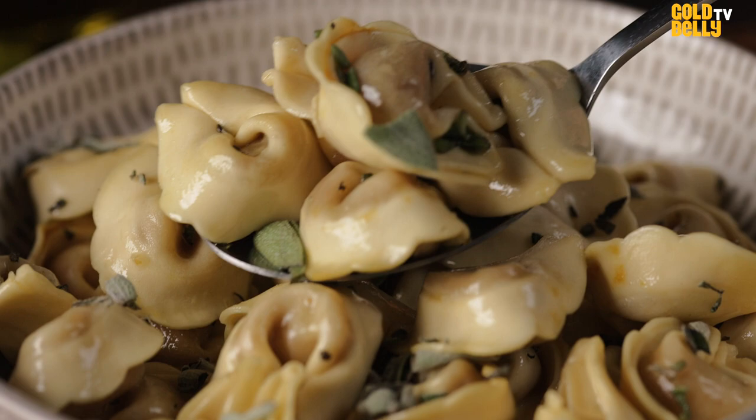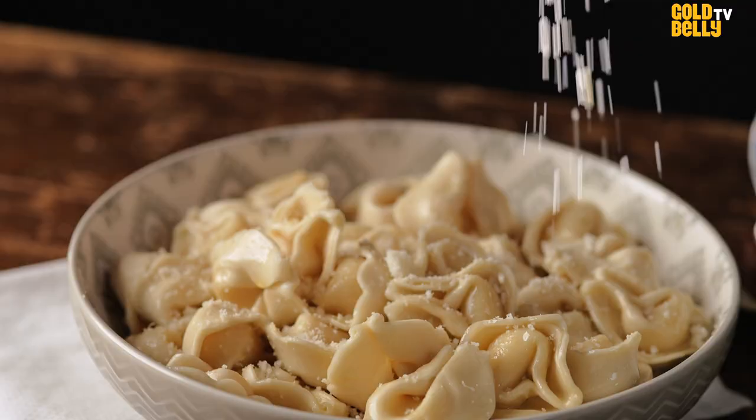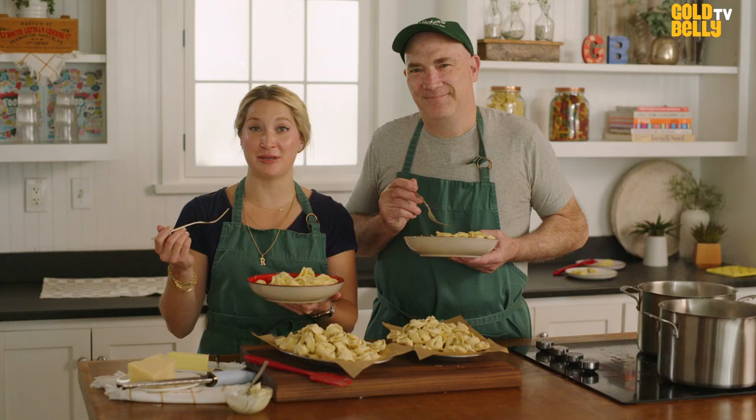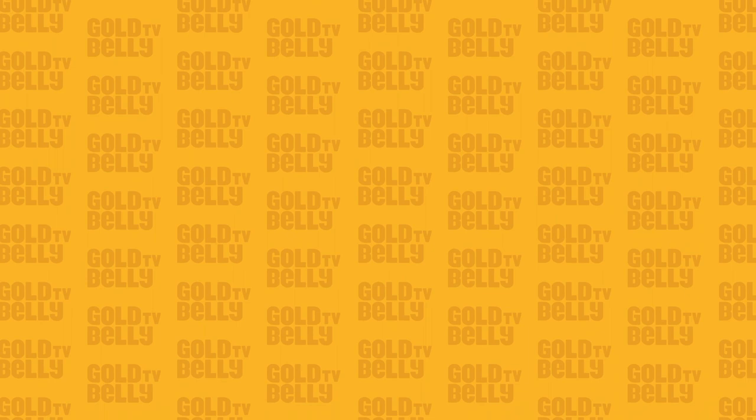It's crazy to think that in this bowl there's over a hundred years worth of recipe and tradition from Raffetto's family that can be delivered straight to your door through Goldbelly. We'll see you next time. Bye!